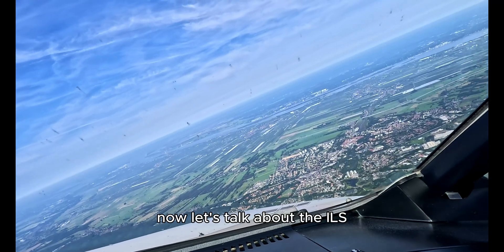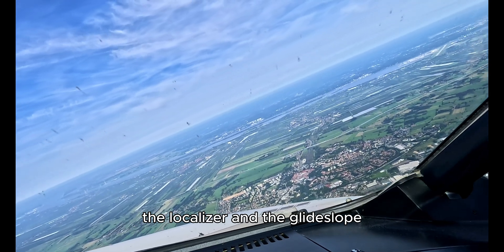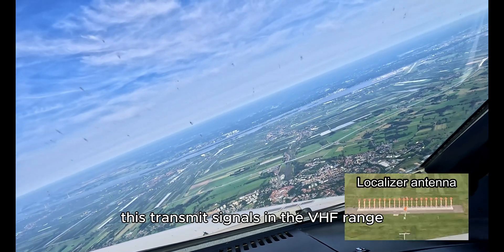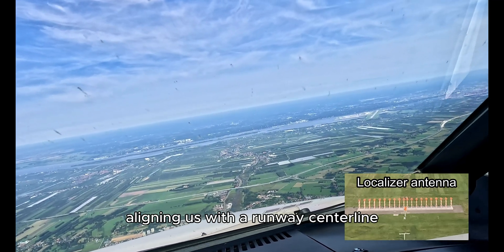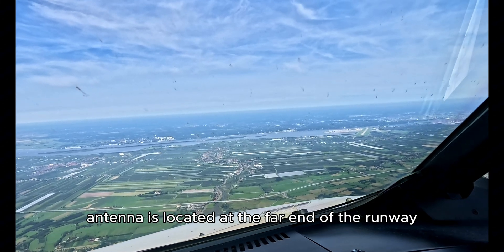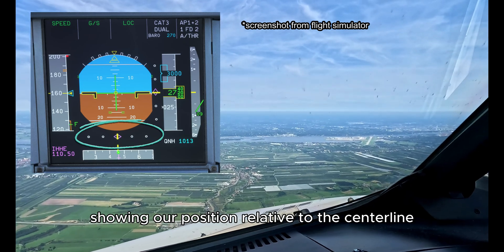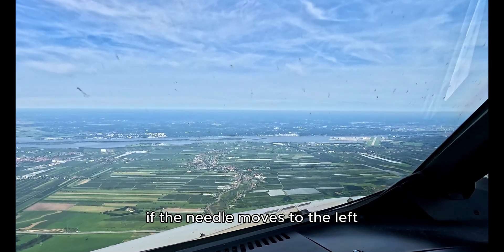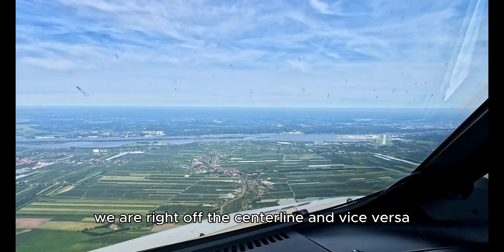Now let's talk about the ILS. It consists of two main components: the localizer and the glide slope. First, the localizer. This transmits signals in the VHF range and provides lateral guidance, aligning us with the runway centerline. The localizer antenna is located at the far end of the runway. On our PFD you can see the localizer deviation indicator showing our position relative to the centerline. If the needle moves to the left, we are right off the centerline, and vice versa.